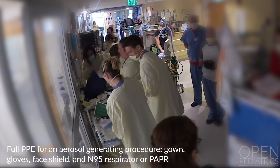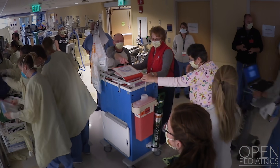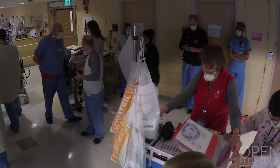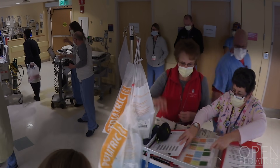To expedite donning, additional tables should be brought. While the in-room team are donning, the outside team positions the code cart in the cold zone outside the patient's room. They prepare medications, airway supplies, and retrieve resuscitation aids.